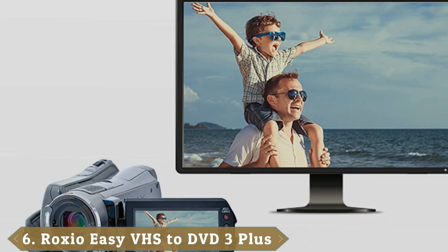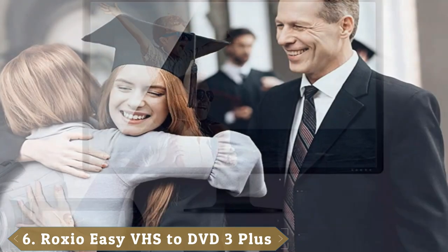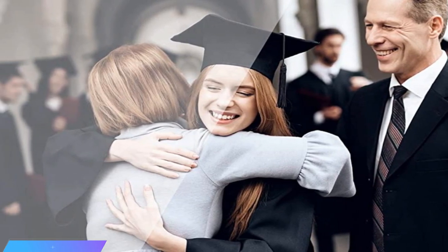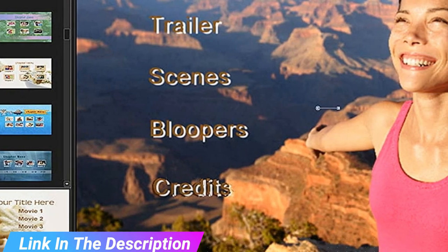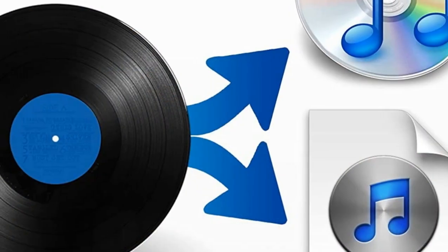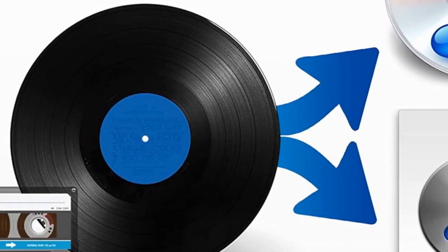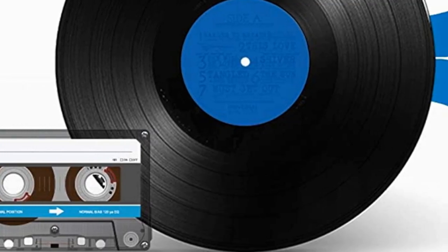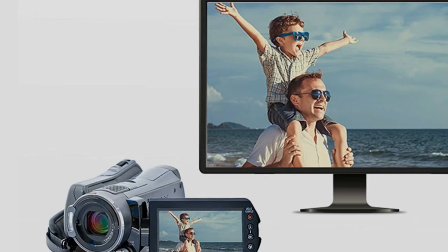The number 6 position is dominated by Roxio Easy VHS-to-DVD 3 Plus for Windows. As well as converting your old videotapes, you may wish to convert your analog LPs and cassettes to audio CD or MP3s too. In which case, you'll be pleased to know this VHS-to-DVD converter can do both. Available for Windows, this device is very easy to use — just plug it into your computer's USB port (USB 2.0 or higher), install the software from the website, and start converting. The package even includes two blank DVDs to get you started.